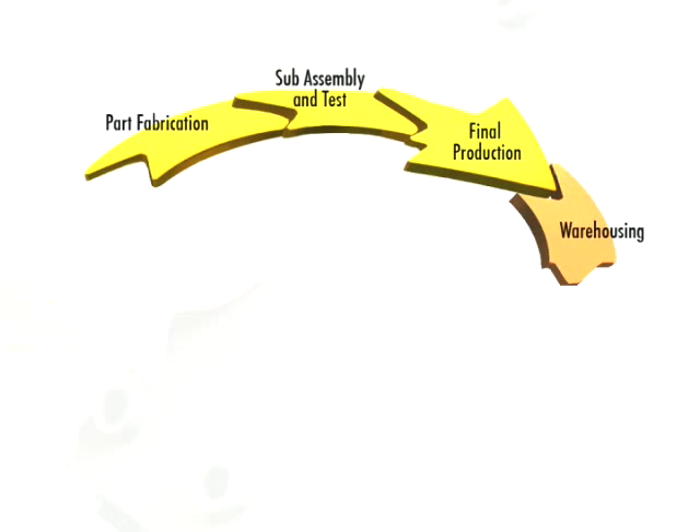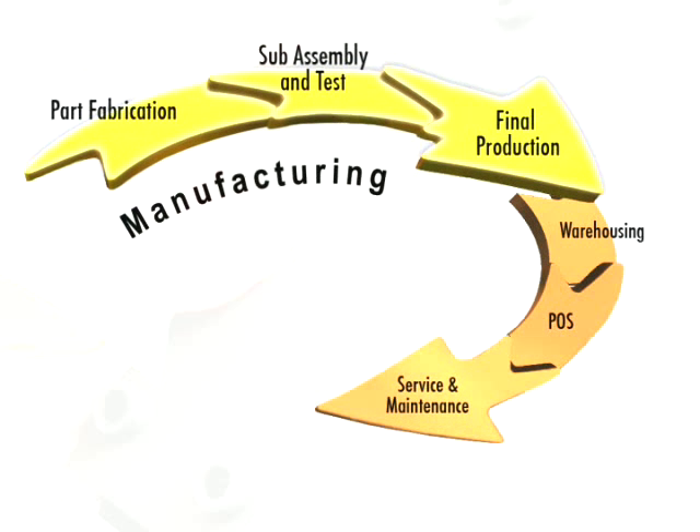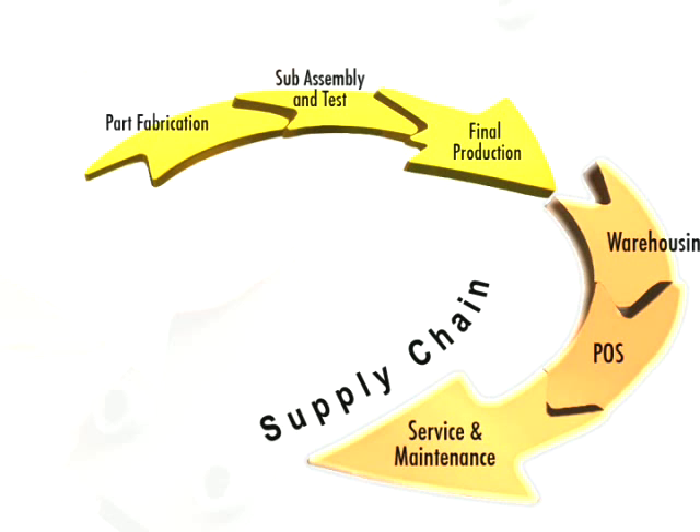That means any organization using DPM can now track any part throughout its complete lifecycle, from the manufacturing floor all the way through the supply chain.